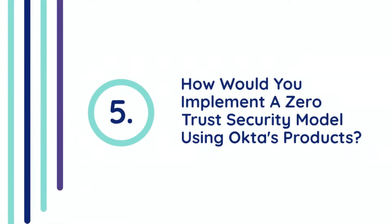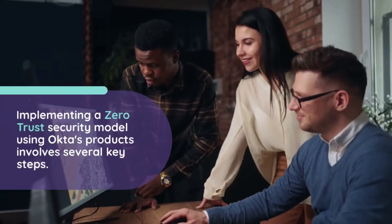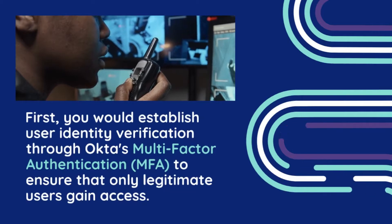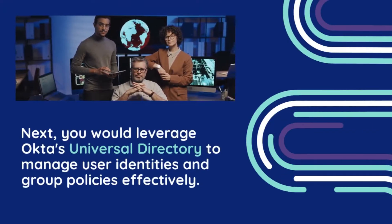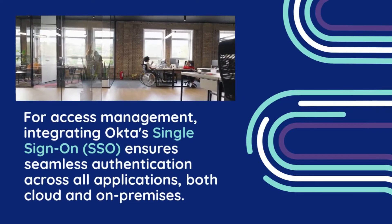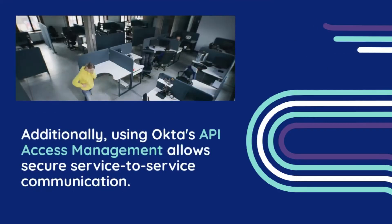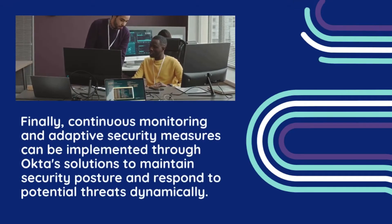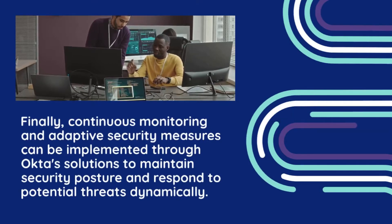Question 5: How would you implement a zero-trust security model using Okta's products? Implementing a zero-trust security model involves several key steps. First, establish user identity verification through Okta's Multi-Factor Authentication (MFA) to ensure only legitimate users gain access. Next, leverage Okta's Universal Directory to manage user identities and group policies effectively. For access management, integrate Okta's Single Sign-On (SSO) for seamless authentication across all applications, both cloud and on-premises. Additionally, use Okta's API access management for secure service-to-service communication. Finally, implement continuous monitoring and adaptive security measures through Okta's solutions to maintain security posture and respond to potential threats dynamically.